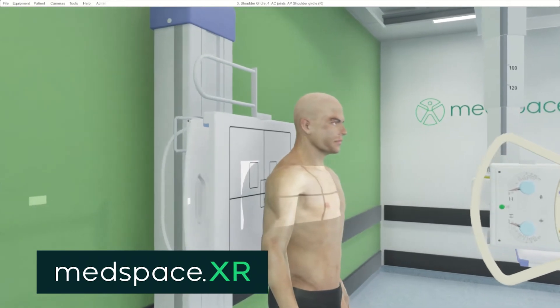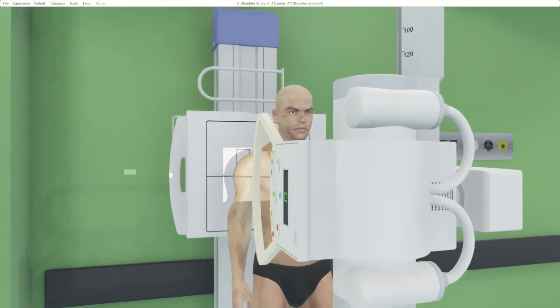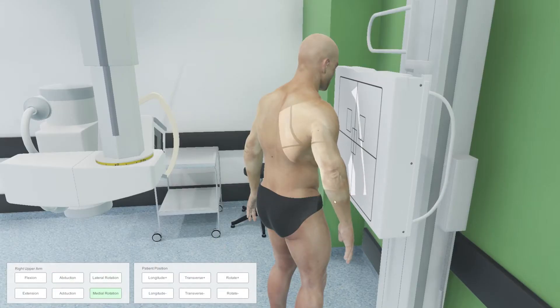The Medspace XR module is our best seller. It places the learner inside a modern digital general radiography room, complete with a range of patient positioning options and equipment.